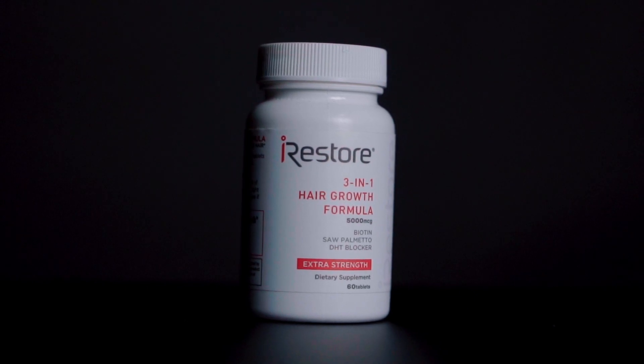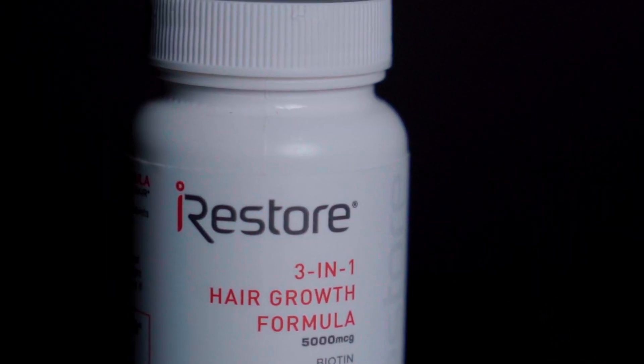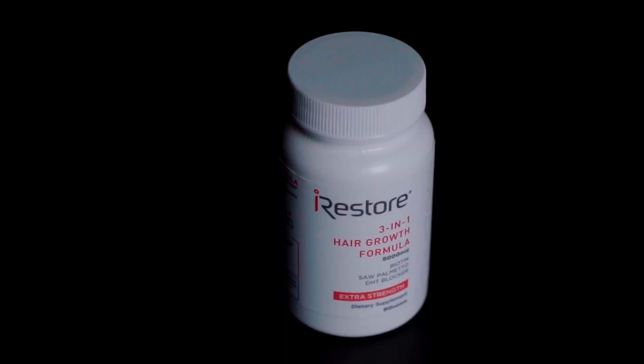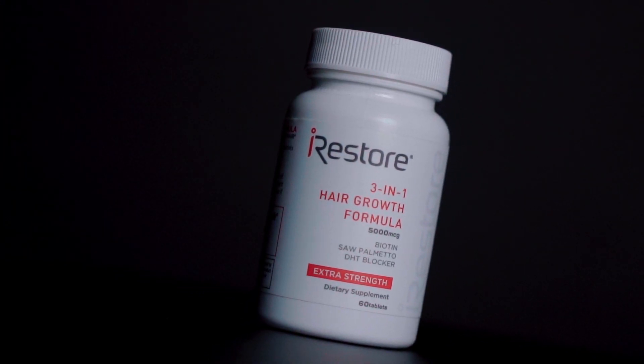Next, we have the really important 3-in-1 hair growth formula supplements. Inside these little pills are a blend of ingredients that the brand reports have shown to improve hair density and combat hair loss, including biotin, saw palmetto, and a DHT blocker blend to help overall hair health.